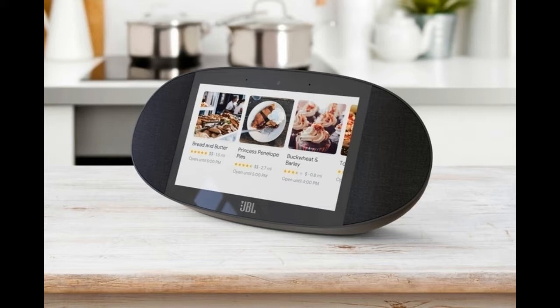Lenovo was first out of the gate with its surprisingly stylish gadget, but it also left room for improvement. JBL, given its heritage as an audio company, is putting the emphasis on sound quality, with stereo speakers and a surprising amount of bass.